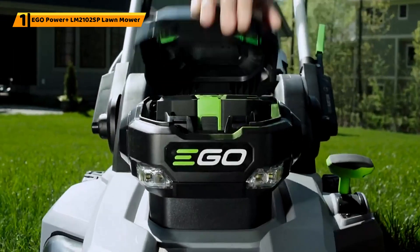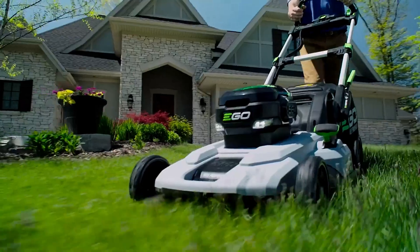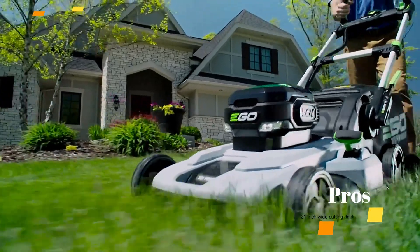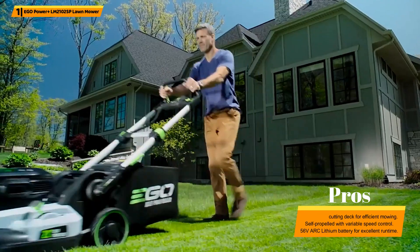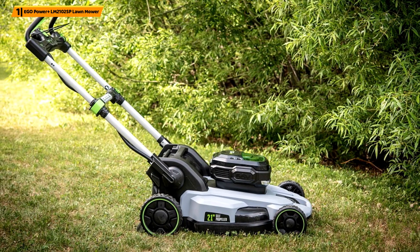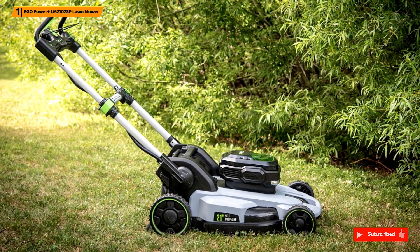Number 1: Ego Power Plus LM2102SP Lawn Mower. The Ego Power Plus LM2102SP is a powerful and efficient cordless lawn mower, boasting a 56V lithium-ion battery that offers up to 60 minutes of runtime. The 21-inch cutting deck allows for wide coverage, making it ideal for medium to large lawns.